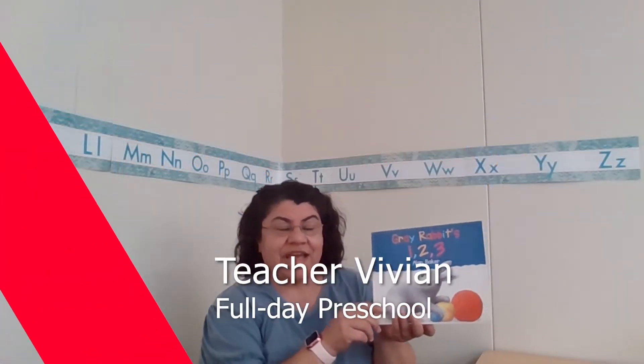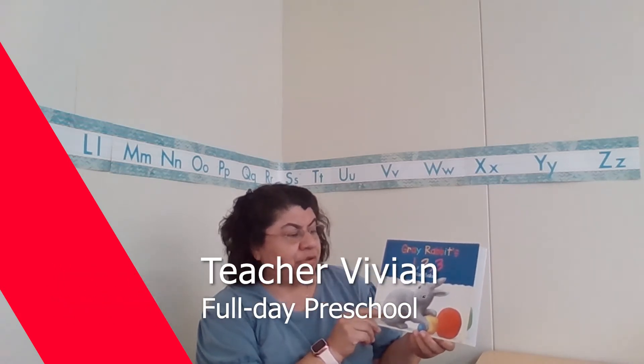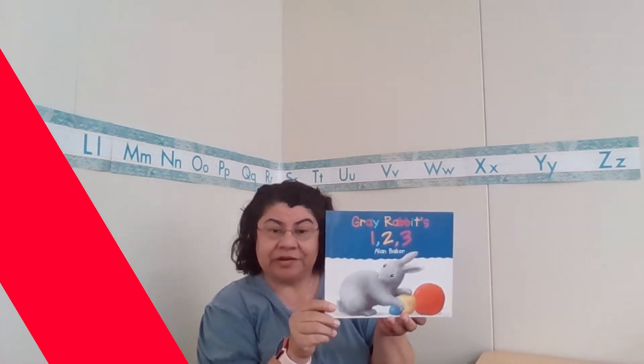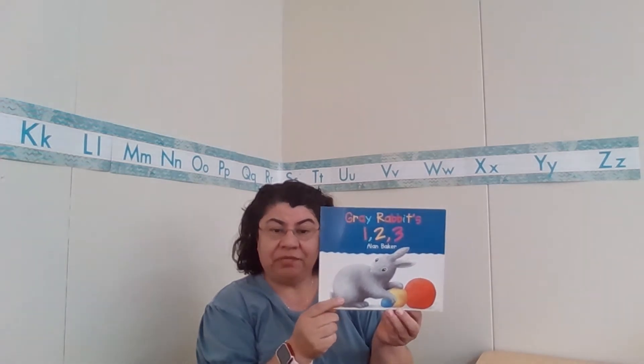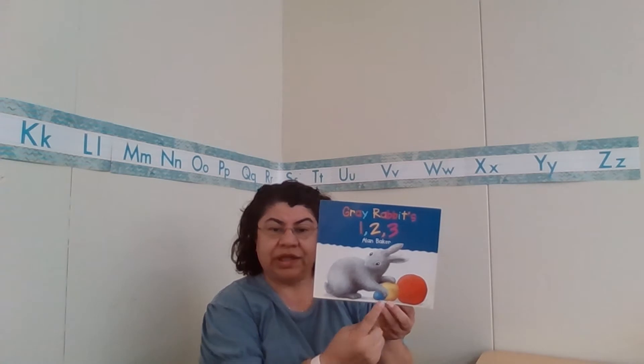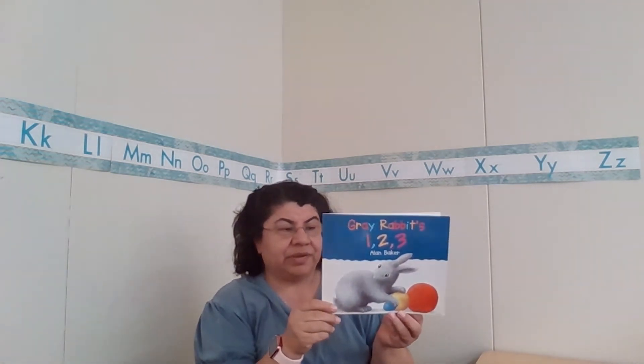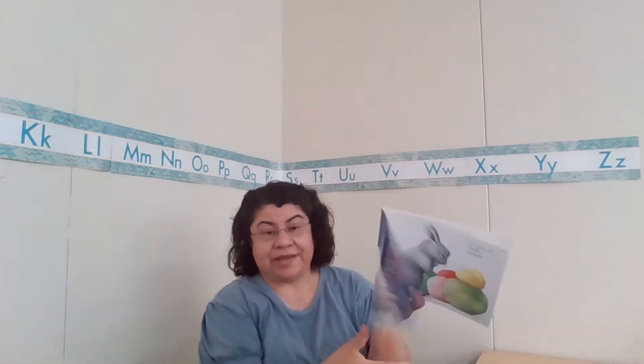Hi, I'm Teacher Vivian, and today we're going to be reading Gray Rabbit's 1-2-3 by Alan Baker. I see he's got 1-2-3 colors here. I wonder what's going to happen. Let's find out.